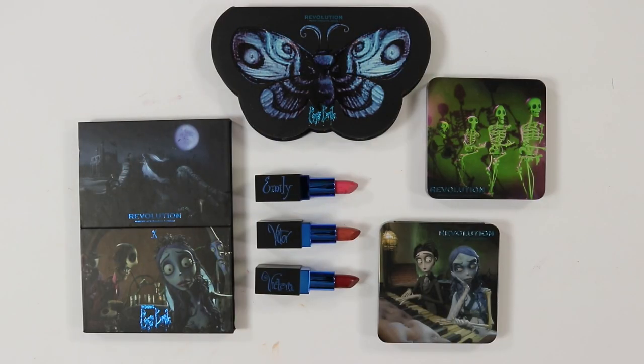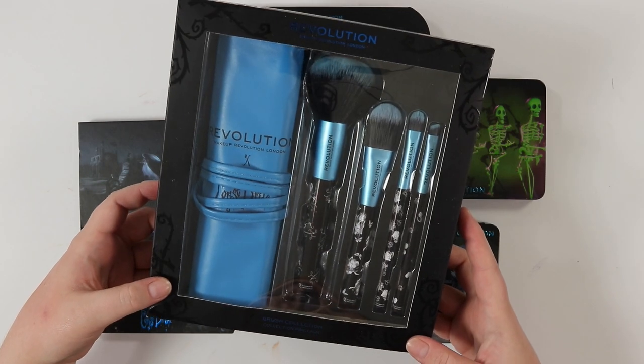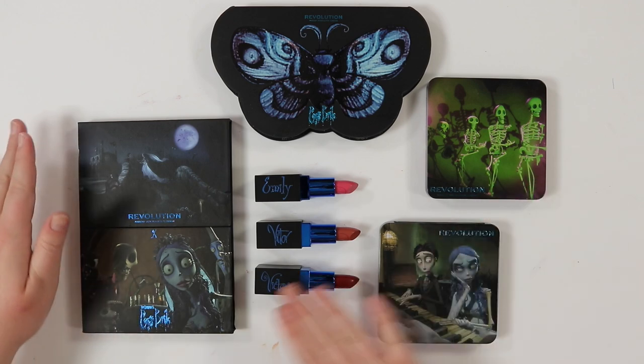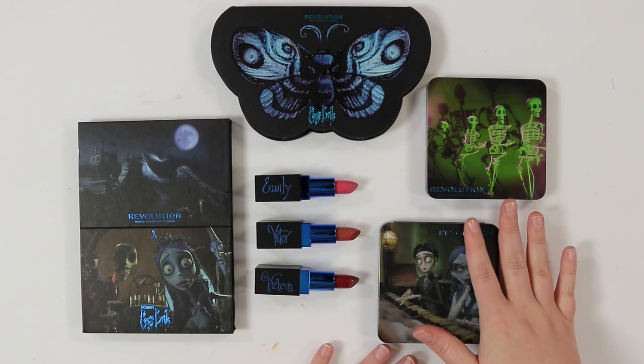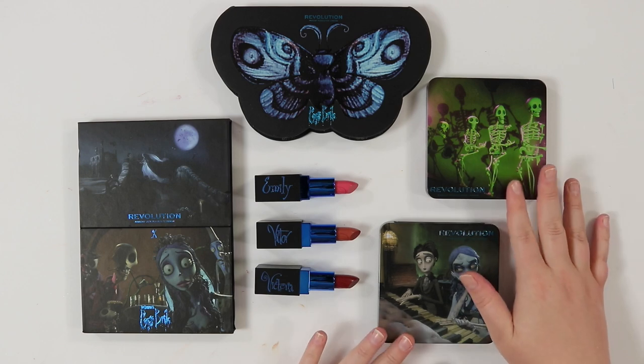Anyway, I'm going to stop rambling and get into some detailed swatches — overhead — so you can see everything in more detail. Let me know if you like that style of swatches. After that we'll get into the look and my first impressions. I do have the brushes but I won't be opening those. So far I've only used the Upstairs Downstairs palette.